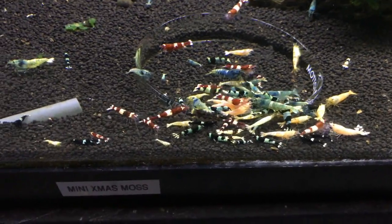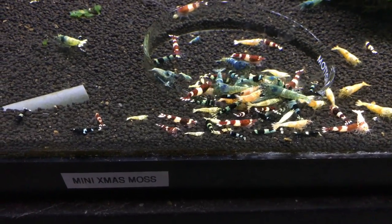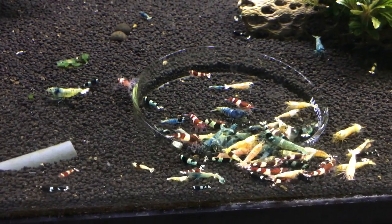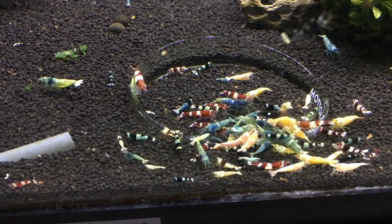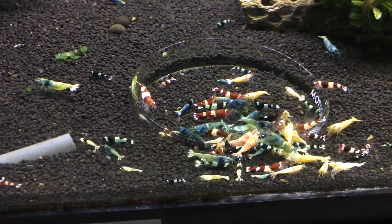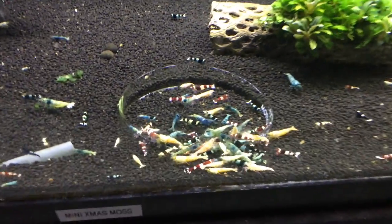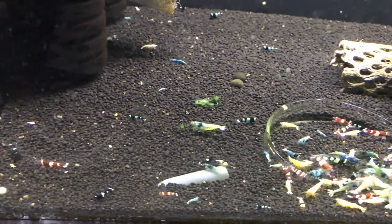This tank down here is the Taiwan B mixed tank. Not much to say about it other than it's continuing to maintain and do well. I pulled out a few wine reds and a couple of whites that came from the red bolts but didn't have any red in them, and started another tank which I'll show you here momentarily. But yeah, these guys are doing really well.